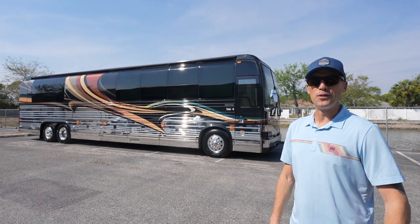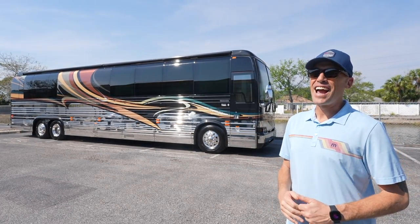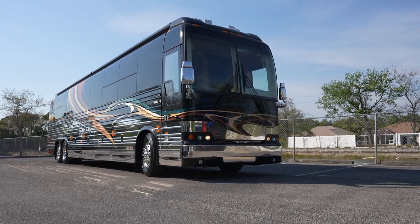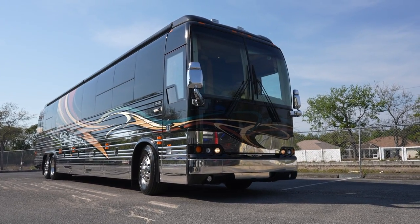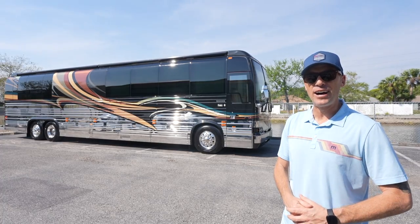What is going on everybody? It's a beautiful day today here at the Motor Coach Store in Bradenton, Florida, and today I am really excited because this extremely sought-after 2006 Prevost Royale Coach just came available for $399,999.